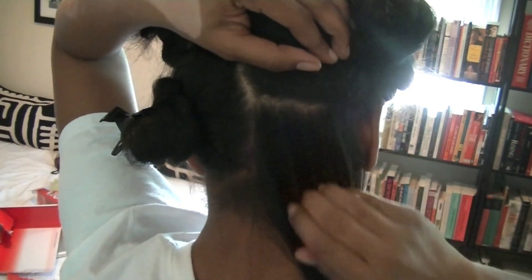Let me turn to the back — hopefully the camera picks up how it's straightening. I go through each section like so. The banana clips and sectioning really help a lot, because if I need to take a break halfway through, or go do laundry or fix dinner, I can.